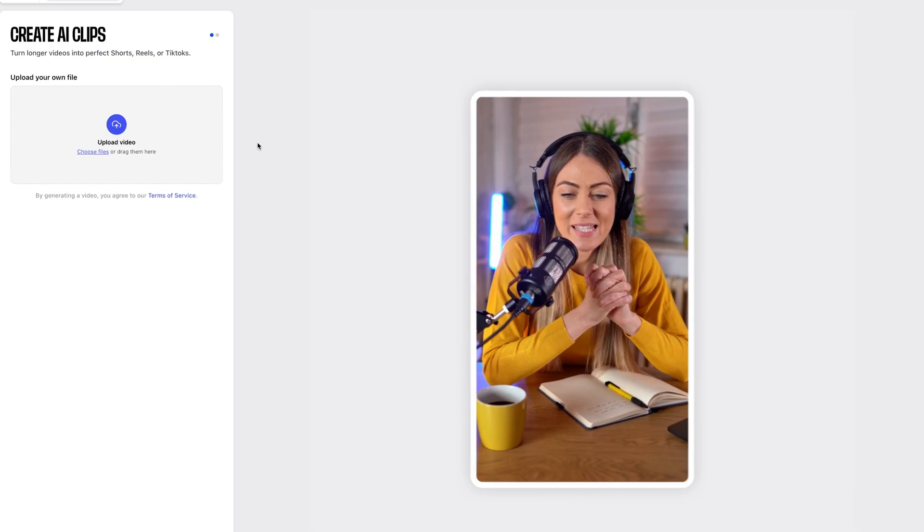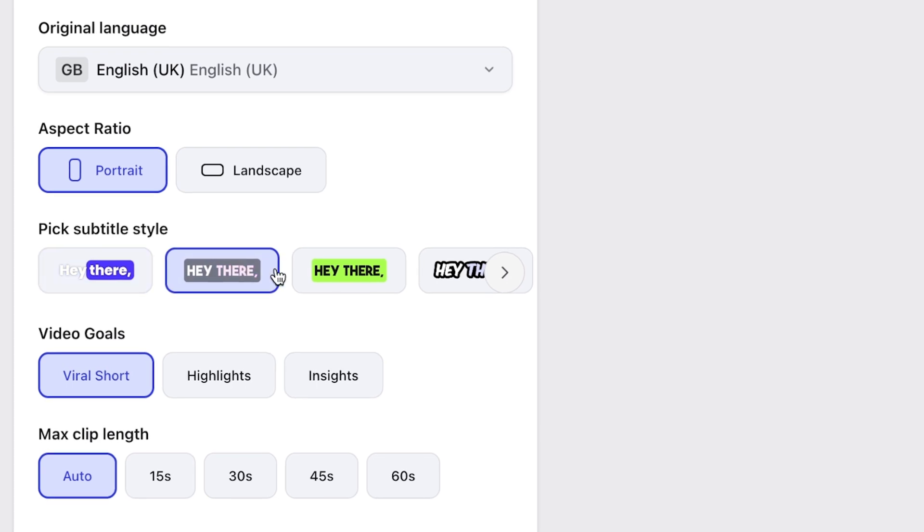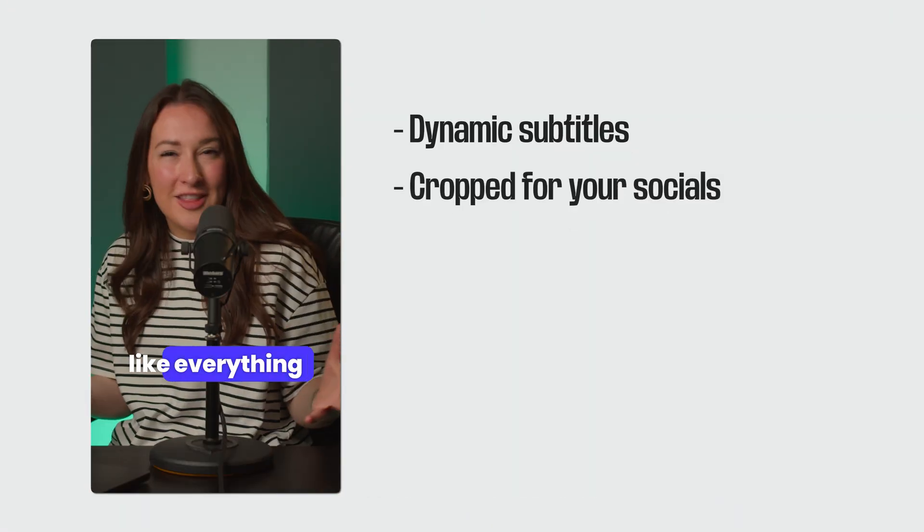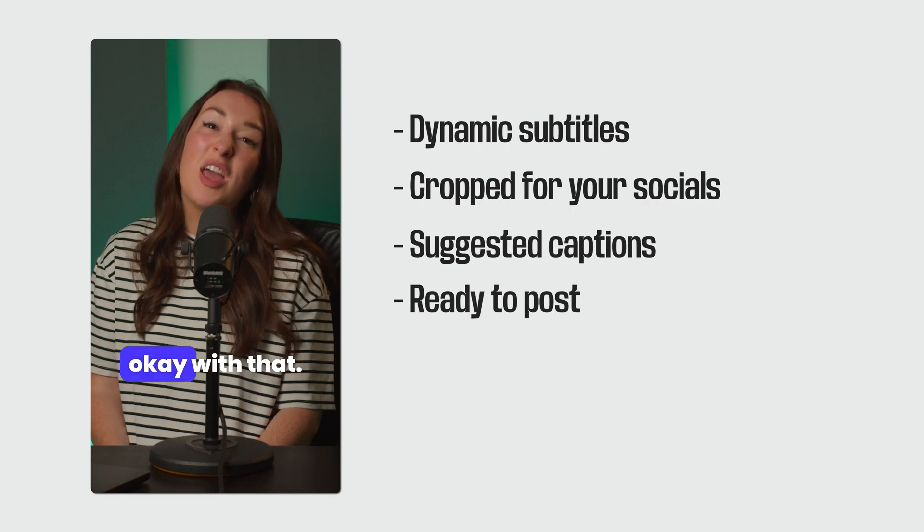You can create 30 days worth of content in less than an hour. Just upload your video, choose your custom settings, click generate, make yourself a cup of coffee, come back to your computer five minutes later and you've got videos with subtitles cropped with suggested captions ready to be posted on social.